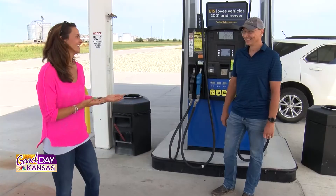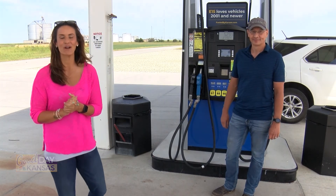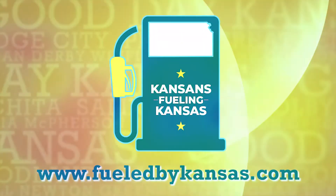Supporting local at its finest right here. Joe, thank you so much for your time today — we really appreciate it. If you are interested in learning more about Kansas-made ethanol, please reach out to the website fueledbykansas.com, and of course stay tuned — we do have more Good Day Kansas after the break.